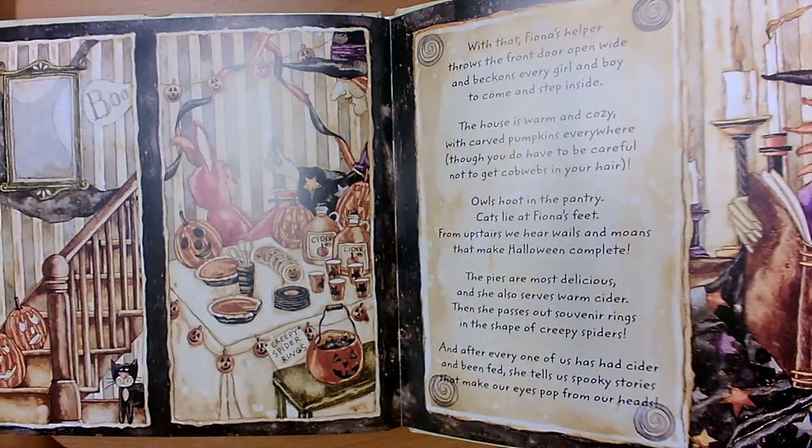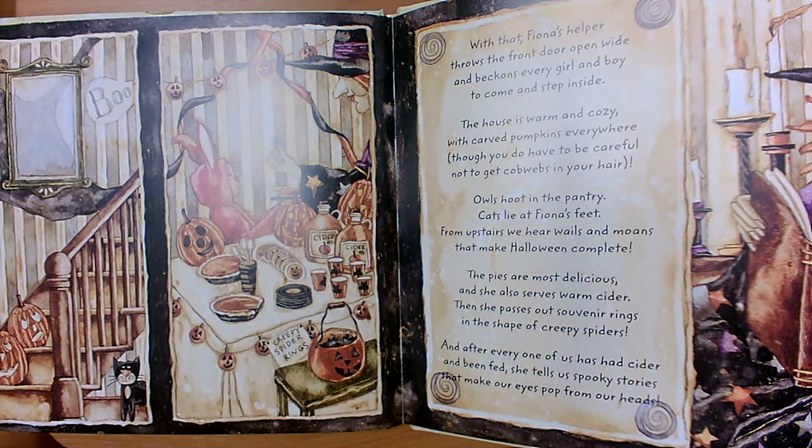With that, Fiona's helper throws the front door open wide and beckons every girl and boy to come and step inside. The house is warm and cozy with carved pumpkins everywhere, though you do have to be careful not to get cobwebs in your hair. Owls hoot in the pantry, cats lie at Fiona's feet. From upstairs we hear wails and moans that make Halloween complete. The pies are most delicious, and she also serves warm cider. Then she passes out souvenir rings in the shape of creepy spiders. And after every one of us has had cider and been fed, she tells us spooky stories that make our eyes pop from our heads.